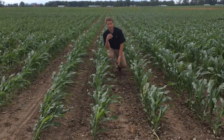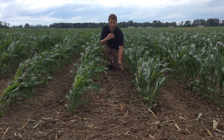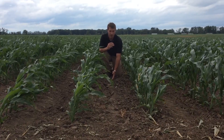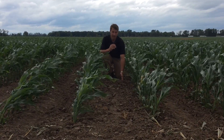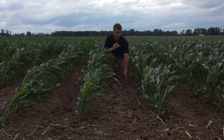In this study, we side dress the nitrogen close to the row. Normally we're placing it in the middle of the row, which is 15 inches from the corn row. In this study, we moved halfway in between, so we're placing that nitrogen side dress 7½ inches from the row.